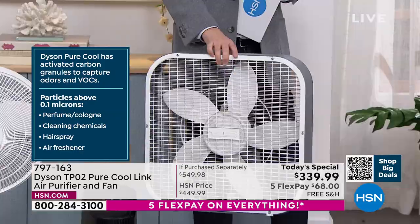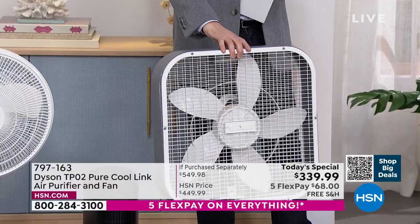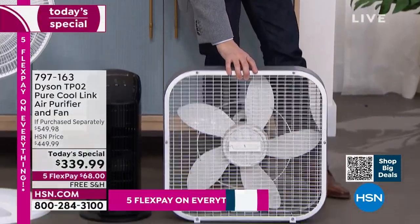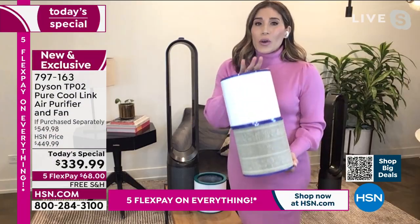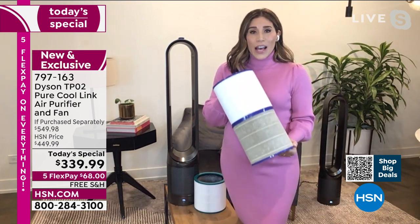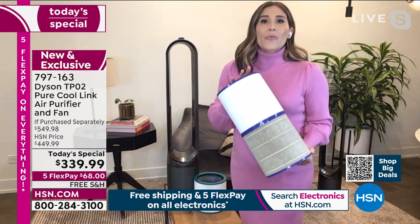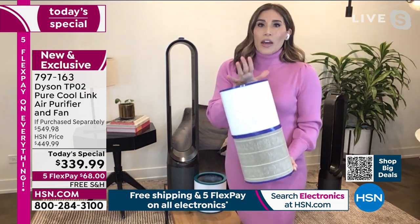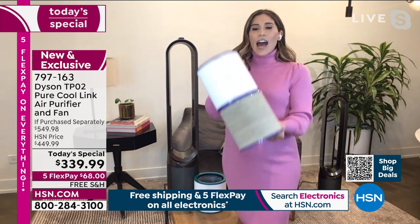You notice the dust and dirt stuck in those blades. Often we put these fans on without ever cleaning them, so we're pushing that dirt back out into the air. We want to make sure to capture and trap that dirt and dust because, according to the American Lung Association, we take more than 20,000 breaths a day. We breathe more than we do anything and we're not thinking about that air because we can't see it.